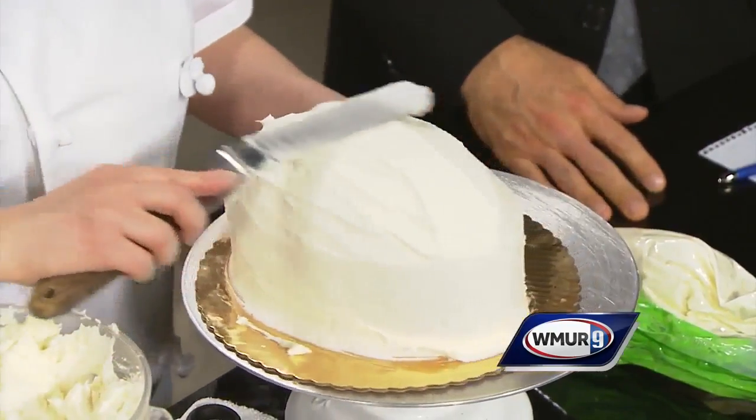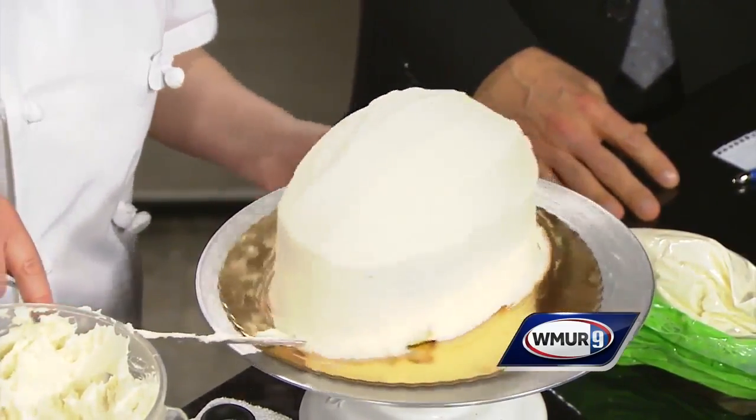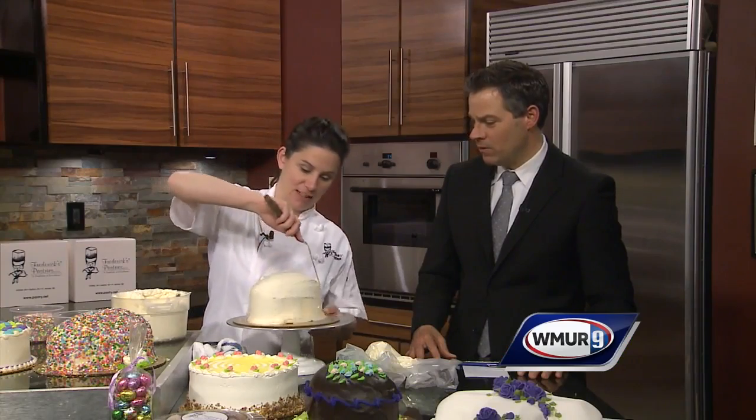Look at how fast you do that. I'm always amazed how quickly this can happen. But as you mentioned before, it takes a lot of practice. It does, absolutely. We'll probably make close to 150 of the Easter egg cakes, so we have a lot of practice by the end of frosting them.